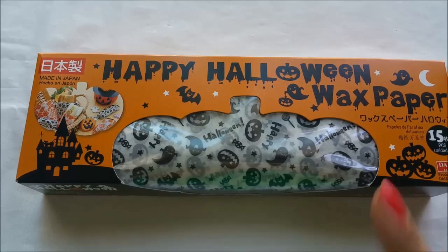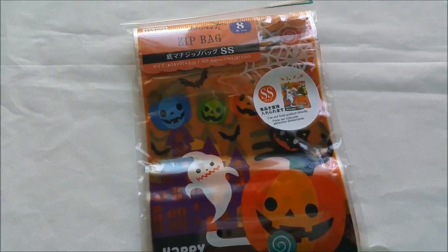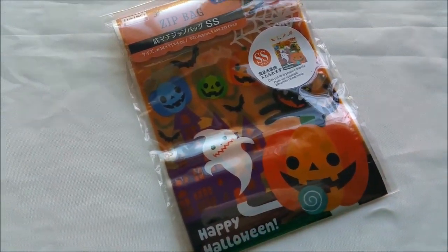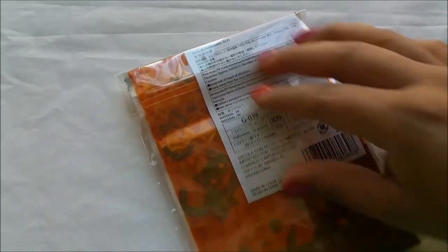I'm going to be using them for pocket letters — stay tuned to see how exactly I'm going to use them. I also found these super adorable sit bags. Look how cute the design is — a super cute little ghost that says Happy Halloween — and you're getting eight of them. This is what it looks like from the back.